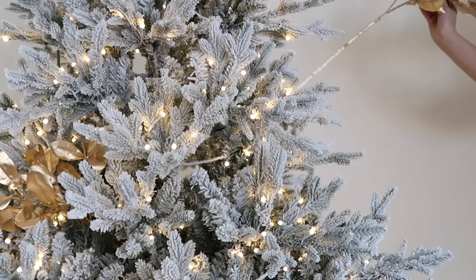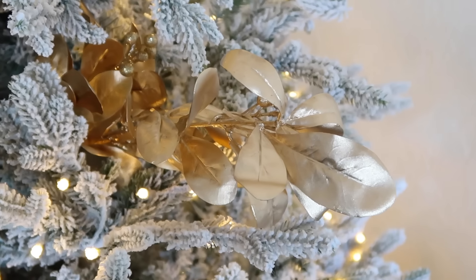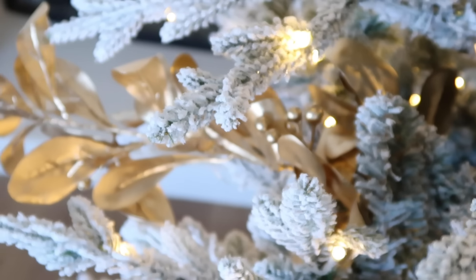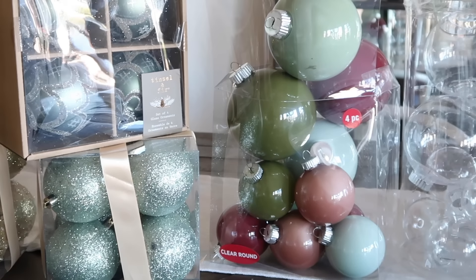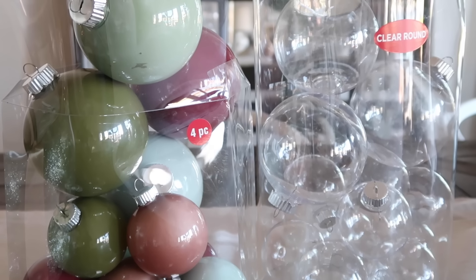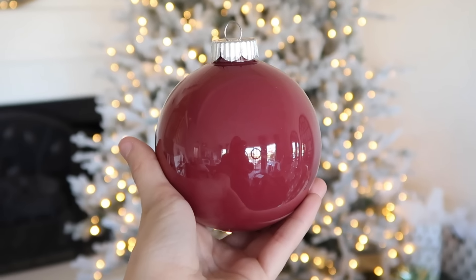If you are also decorating an artificial Christmas tree this year, you need these scentsicles — they make the tree smell like a real Christmas tree. Every year I love to add picks to my Christmas tree. This year I found these gold leaves to go perfectly with that mirror on top of the mantle. These really add some shape, interest, and texture to the Christmas tree. If your Christmas tree is looking a little bit bare and sparse, these really help fill it out.